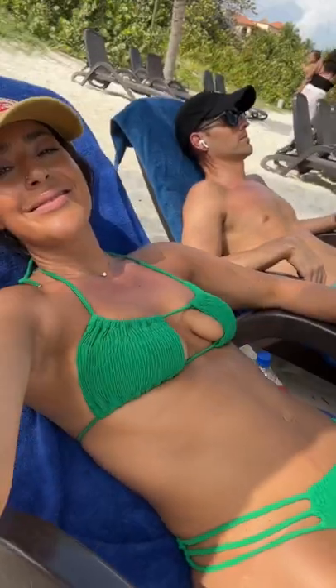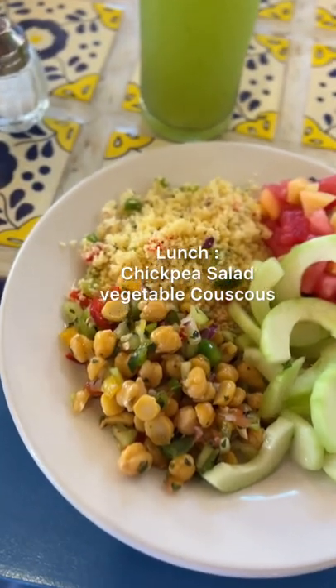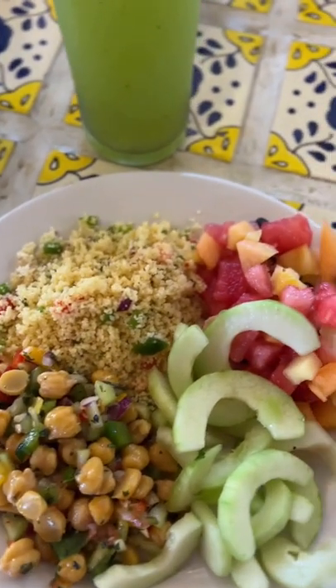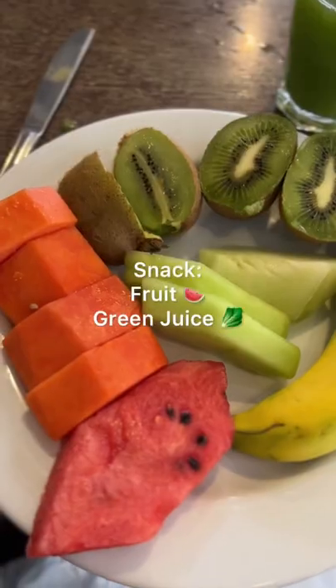Then it was time to get back to the beach to enjoy that view and relax a little more. For lunch, I had some chickpea salad, some vegetable couscous, and then I had some cucumbers and fruit. And of course, I had some more green juice.